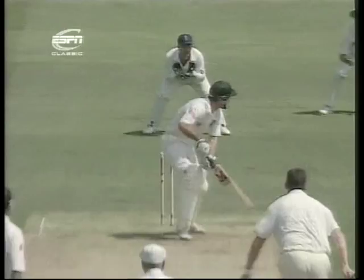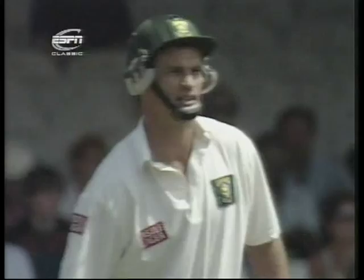Four runs, well bowled. The shot was out of control, no doubt about that. Just a sort of edge might have flown finer and in the air to the slip fielder, but the luck was with Kepler Wessels that time.